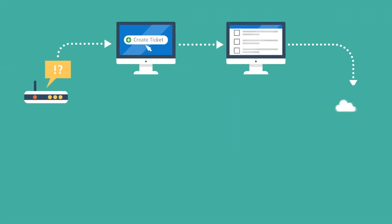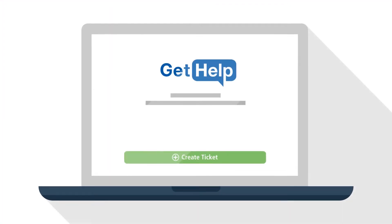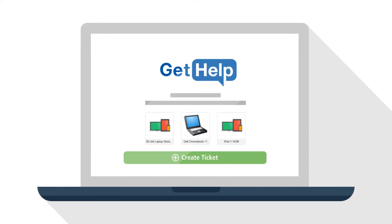Asset management is built directly into the workflow. This unique integration gives users their own portal to easily submit tickets with built-in shortcuts for assets assigned to them in TipWeb IT.